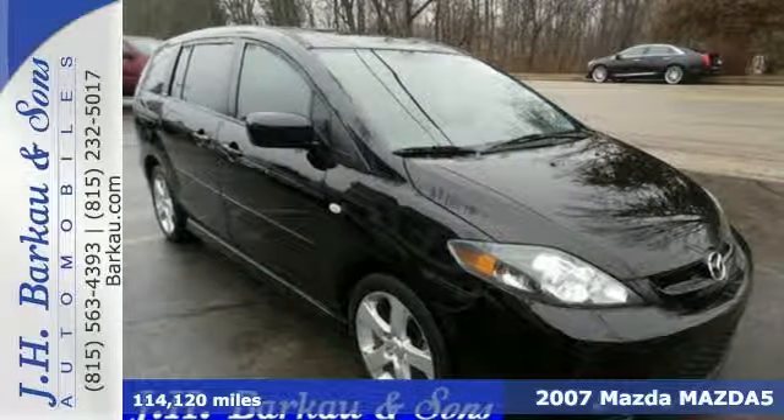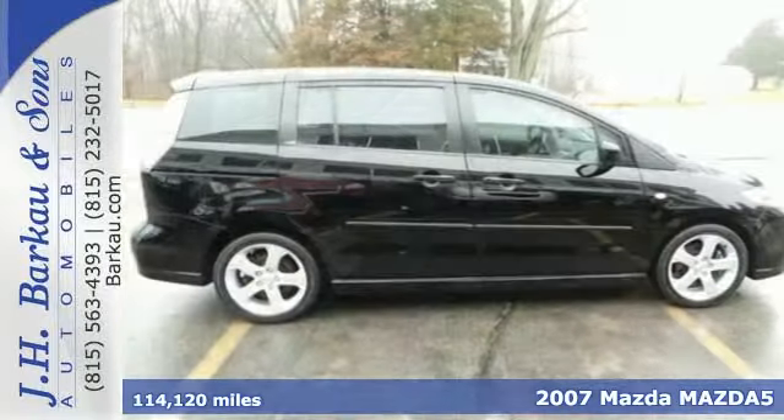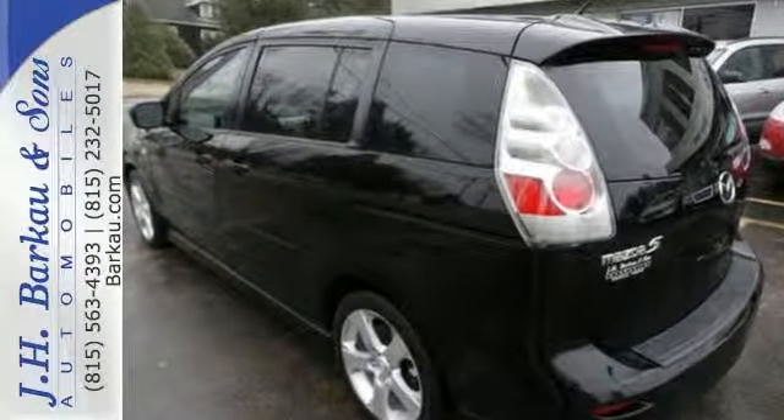Here's a 2007 Mazda 5. The 2007 Mazda 5 has standard one-touch power windows, McPherson strut front suspension, liftgate rear door, remote power door locks, air conditioning, and front, rear, and third-row headrests.